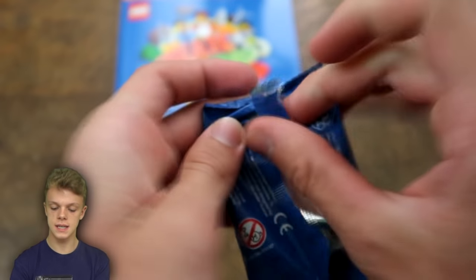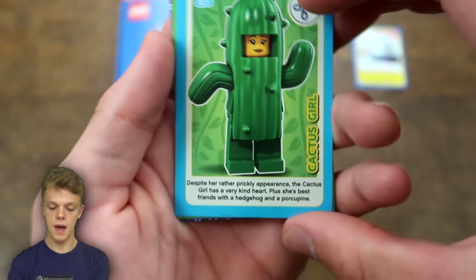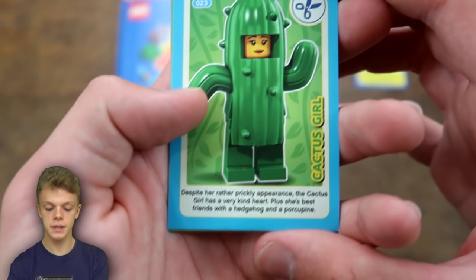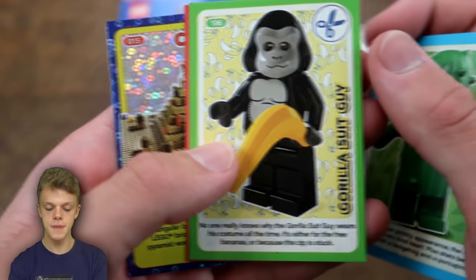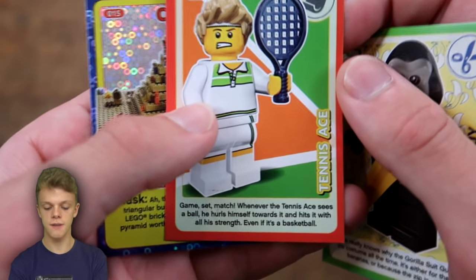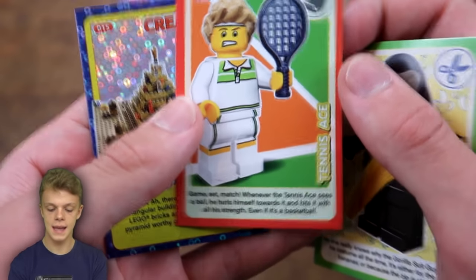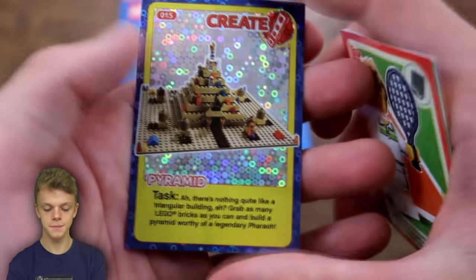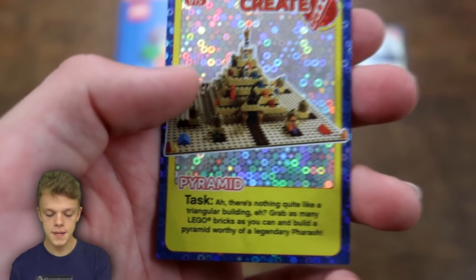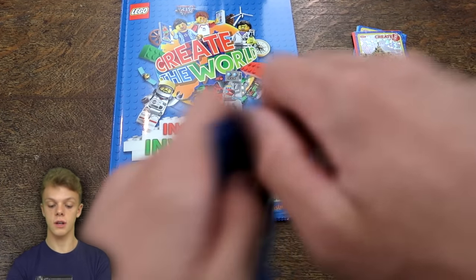Moving into the next pack - each pack contains four cards as you can see. In this one we do have the Cactus Girl: 'despite her rather prickly appearance the cactus girl has a very kind heart, plus she's best friends with a hedgehog and a porcupine.' We've then got Gorilla Suit Guy, followed by Tennis Ace: 'a game, set, match - whenever the tennis ace sees a ball he hurls himself towards it and hits it with all his strength, even if it's a basketball.' We then have a create card: build a pyramid worthy of a legendary pharaoh.